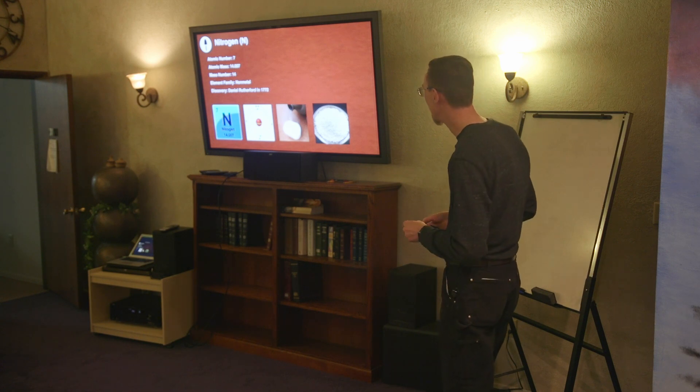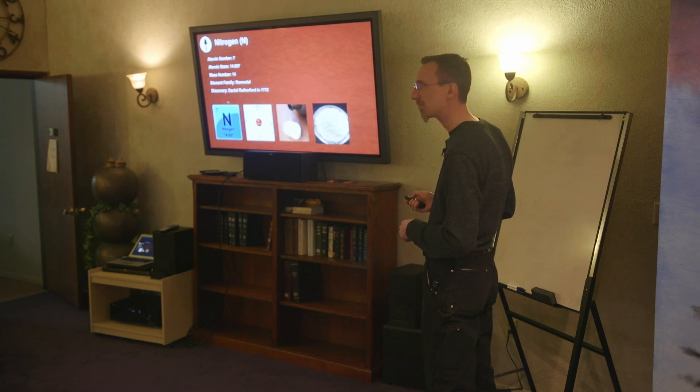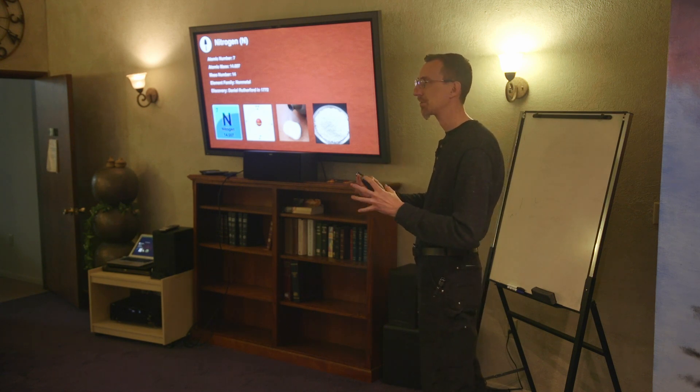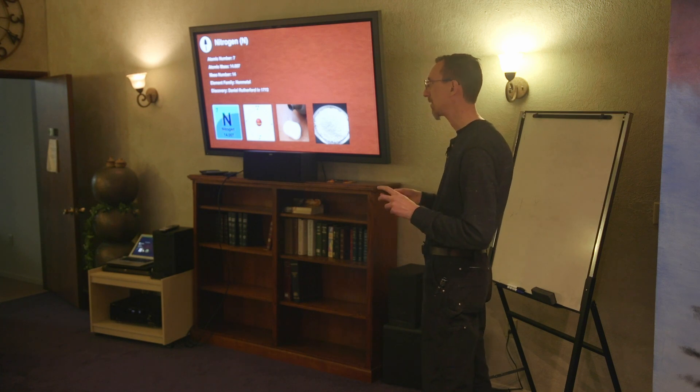Here's nitrogen. It has an atomic number of seven — so seven protons in the middle. You'll notice the number 14 down here, which is the atomic mass number. Since there are generally equal numbers of electrons to protons, that means it's balanced — the positive and negative are balanced out.